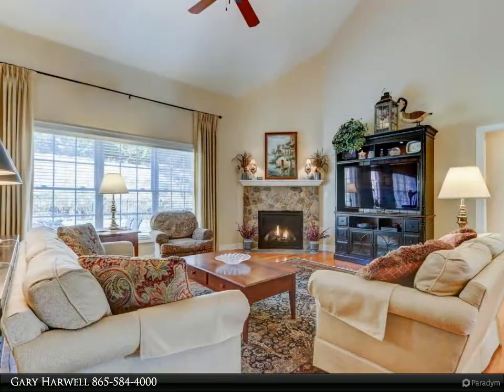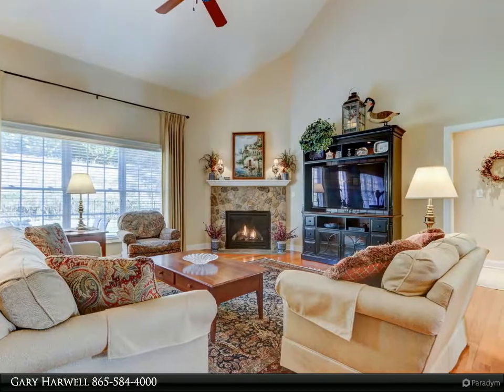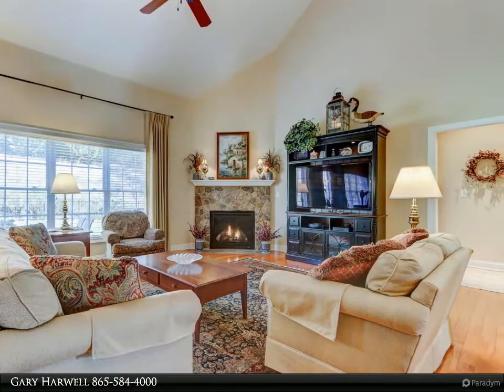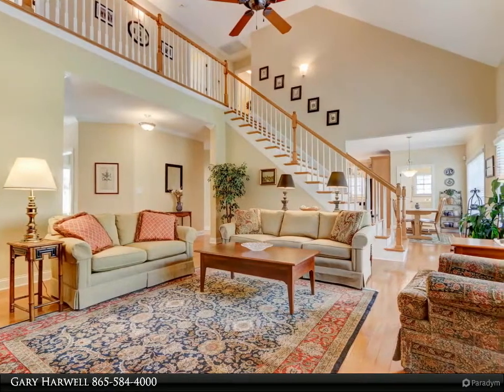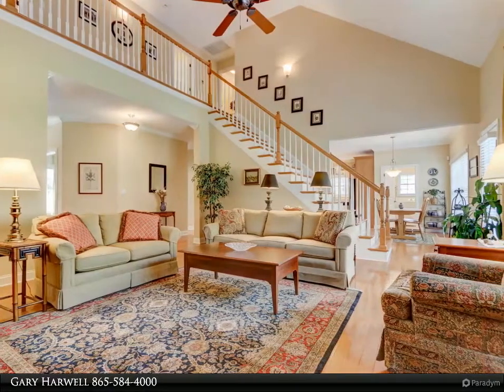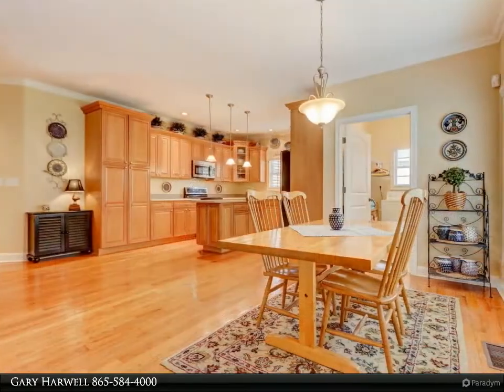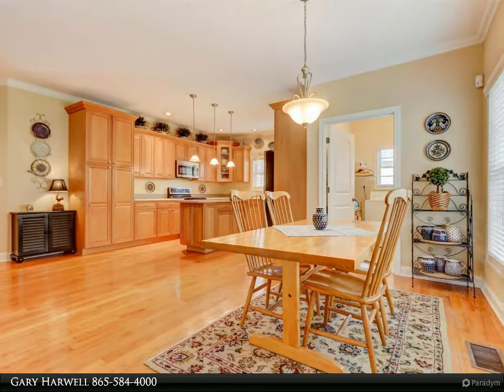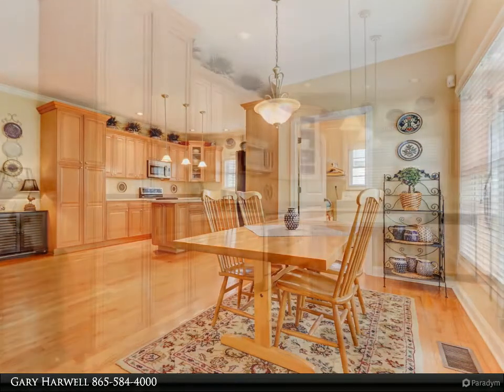Nearby Haw Ridge offers an abundance of walking, jogging, and biking trails. Centennial Golf Course is close by, as are shopping, restaurants, schools of the award-winning Oak Ridge school system, and other amenities. Or stay home and enjoy your hot tub on the patio in the fenced and landscaped backyard.